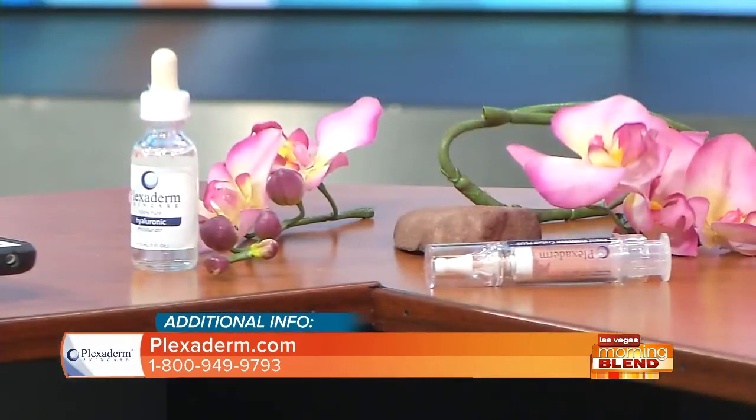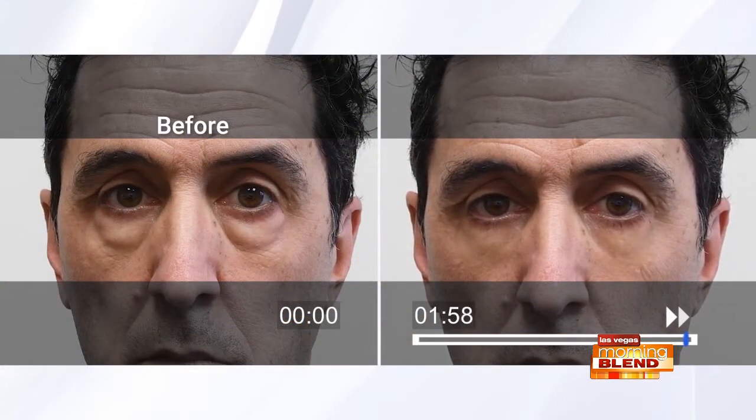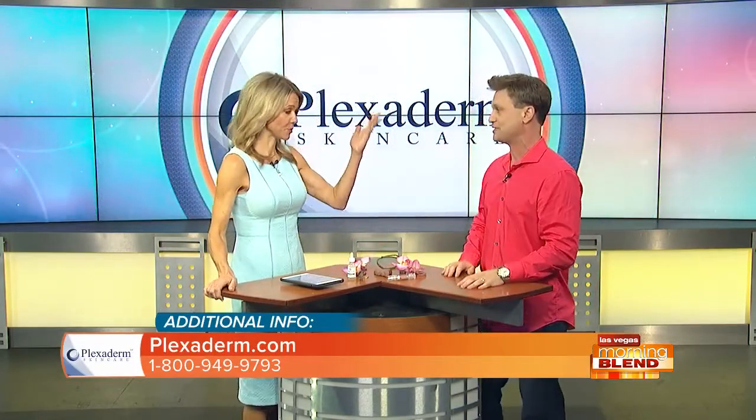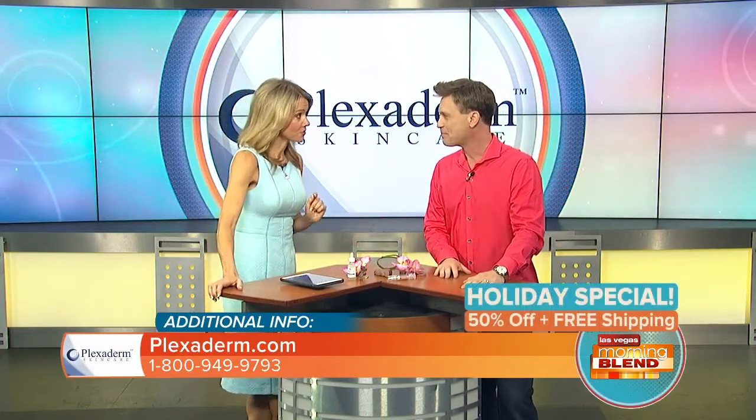Let's check in with Richie — they're practically gone, about twenty more seconds and Richie Bags is no more. He looks five to ten years younger, at least. No makeup or anything — David Copperfield was not in the room pulling off magic; that was Plexiderm working in two minutes.